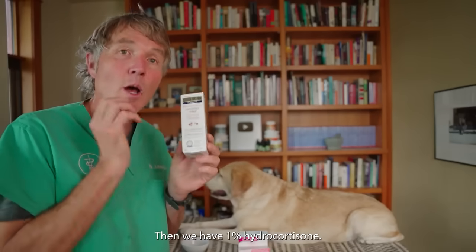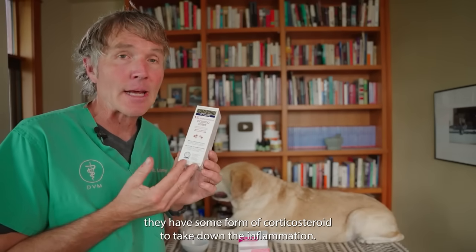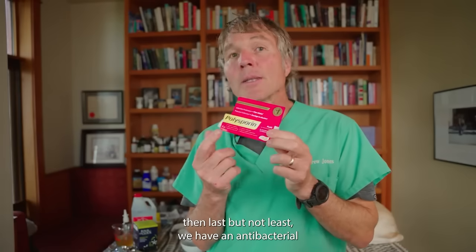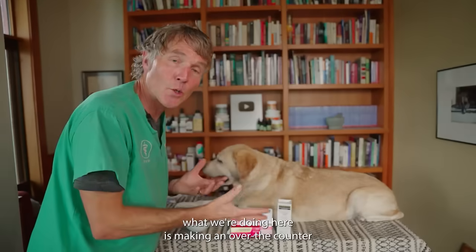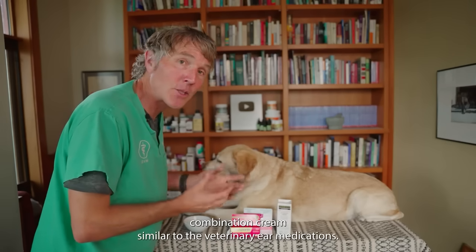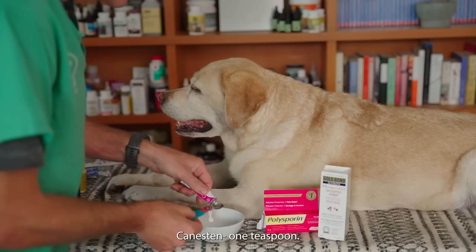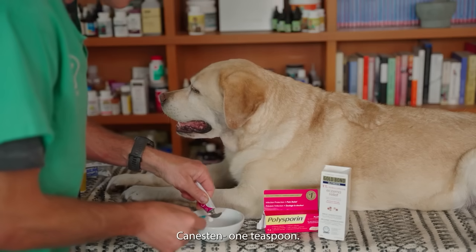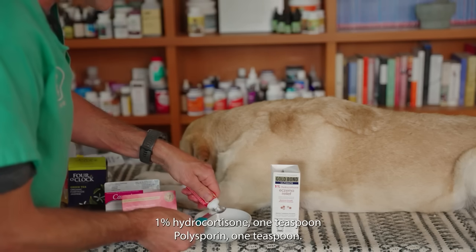Then we have 1% hydrocortisone — most veterinary ear medications have some form of corticosteroid to reduce inflammation. Last but not least, we have an antibacterial: polysporin, which has polymyxin and gramicidin. So we're making an over-the-counter combination cream similar to veterinary ear medications: clotrimazole one teaspoon, 1% hydrocortisone one teaspoon, polysporin one teaspoon.